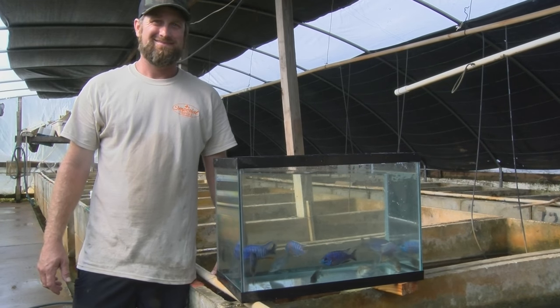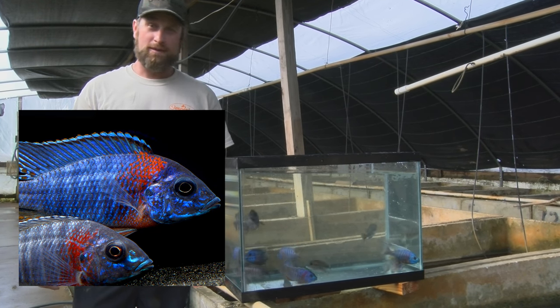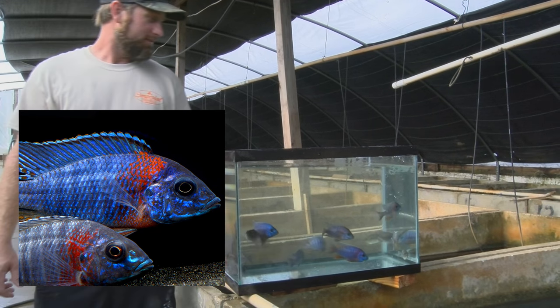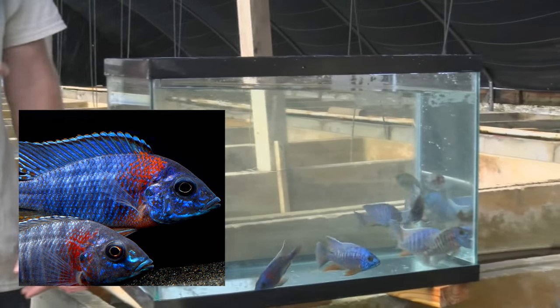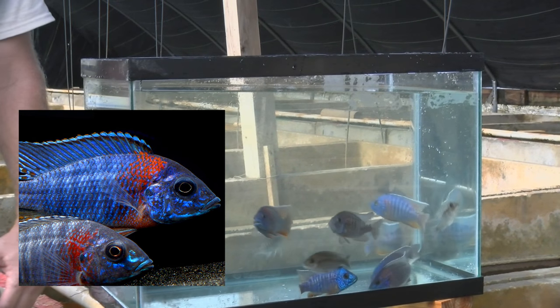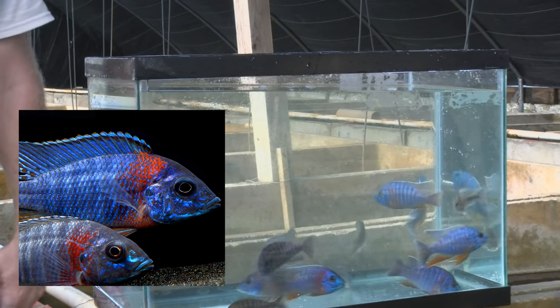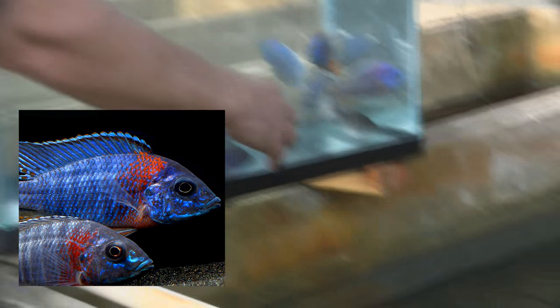What we got here, Mike? This is the red-shoulder peacock. It's a Lake Malawi fish, in the Aulonocara family. This is one of the first peacocks ever brought out of the lake. These are just a really spectacular-looking specimen — lots of blue on it. They call it red-shoulder for obvious reasons; it's got a lot of red on the shoulder of the fish, but it also has some red throughout the body, and the fins are spectacular.